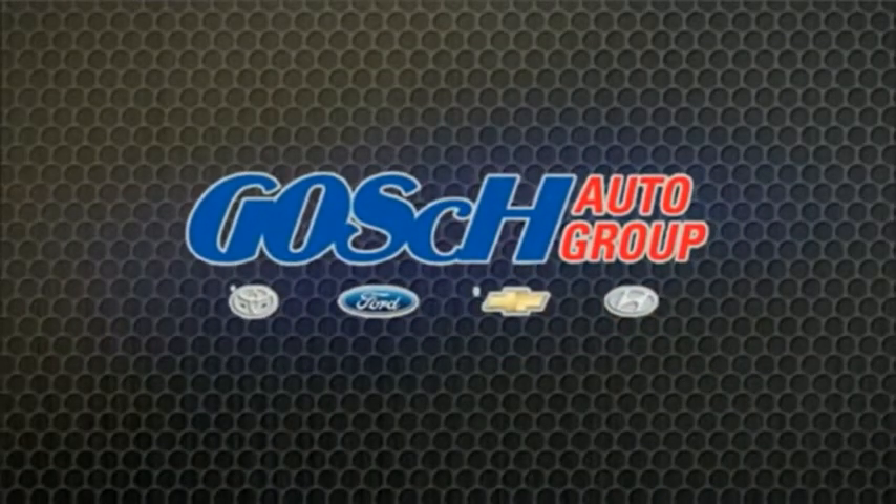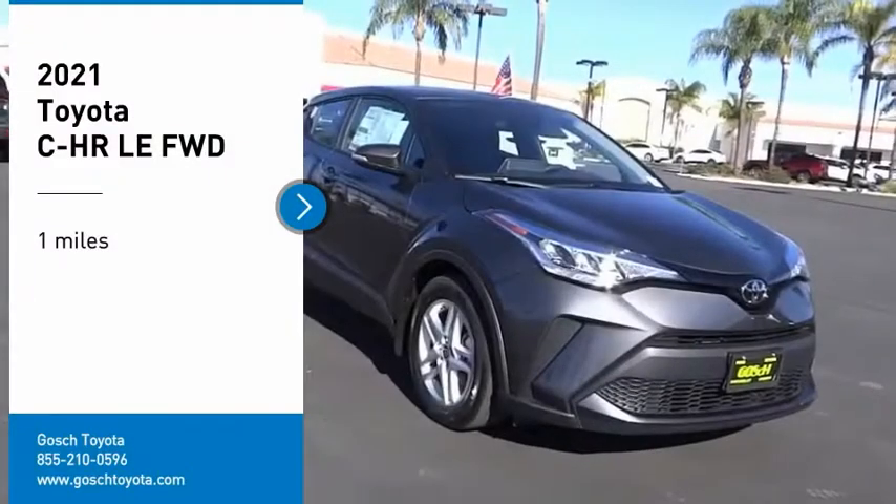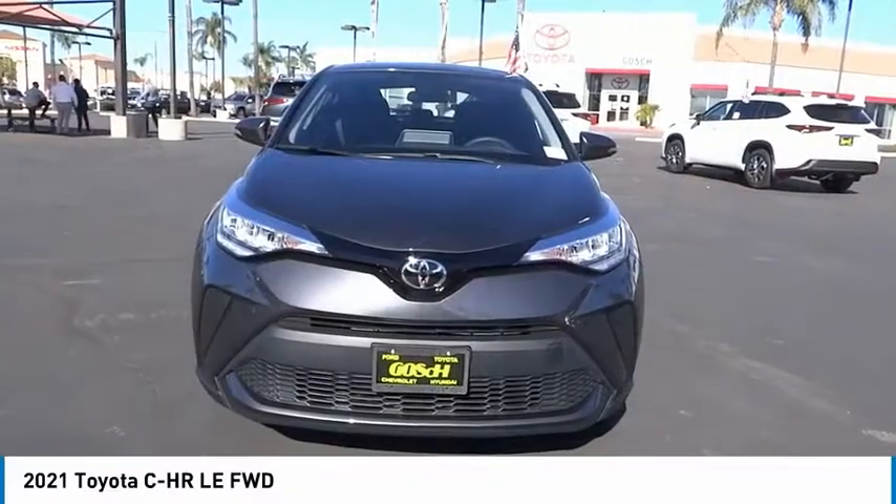Josh Pottagrip, the easy way. Come test drive the 2021 CHR.